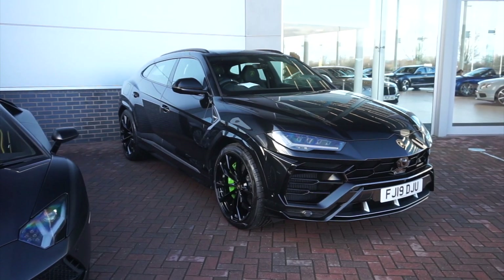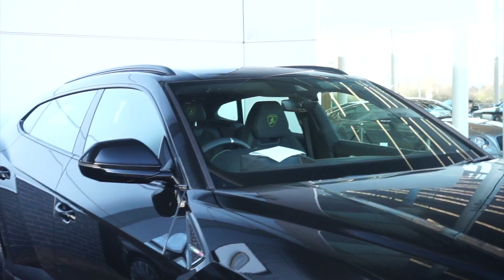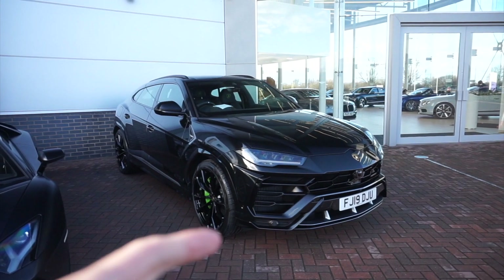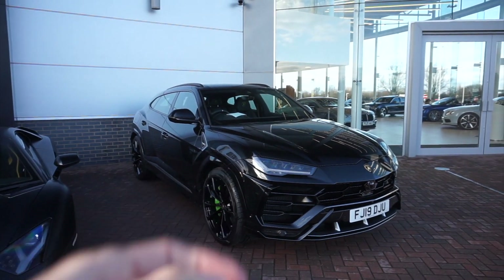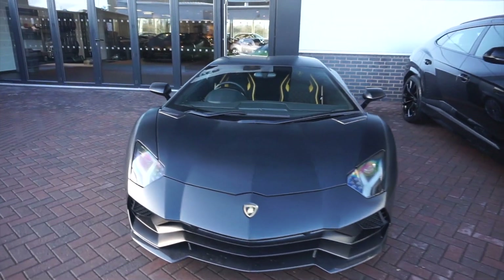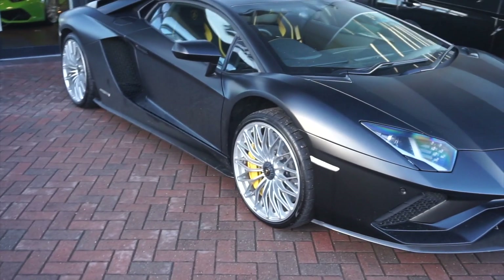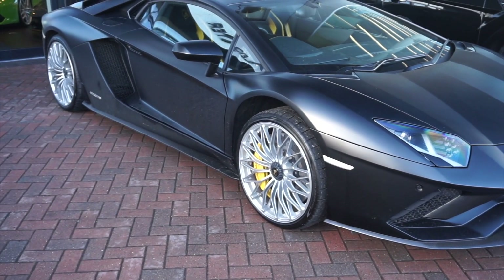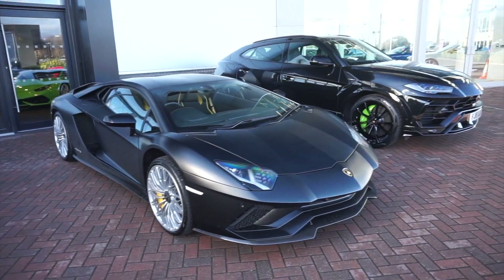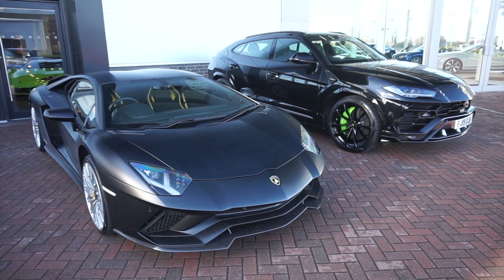Out of these two specs, I'm preferring the spec of the Urus — both are in black, but this one has some very cool green accents on the calipers and the stitching. These have grown on me massively. The Aventador S is all black with silver wheels and has a similar style with the brake calipers matching the stitching. But that's outside — let's go inside and check out what they have in the dealership.